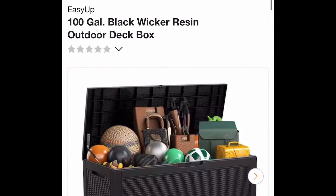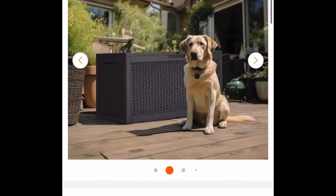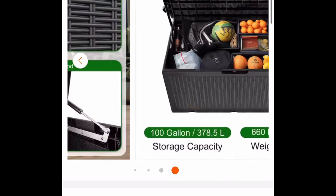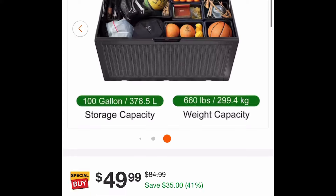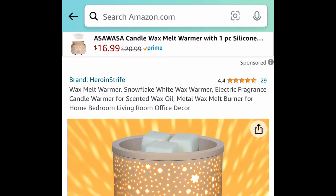Here we have the 100-gallon resin deck box and this one is currently price dropped down to just $49.98 with free shipping. It's actually $49.99 but moving on to Amazon.